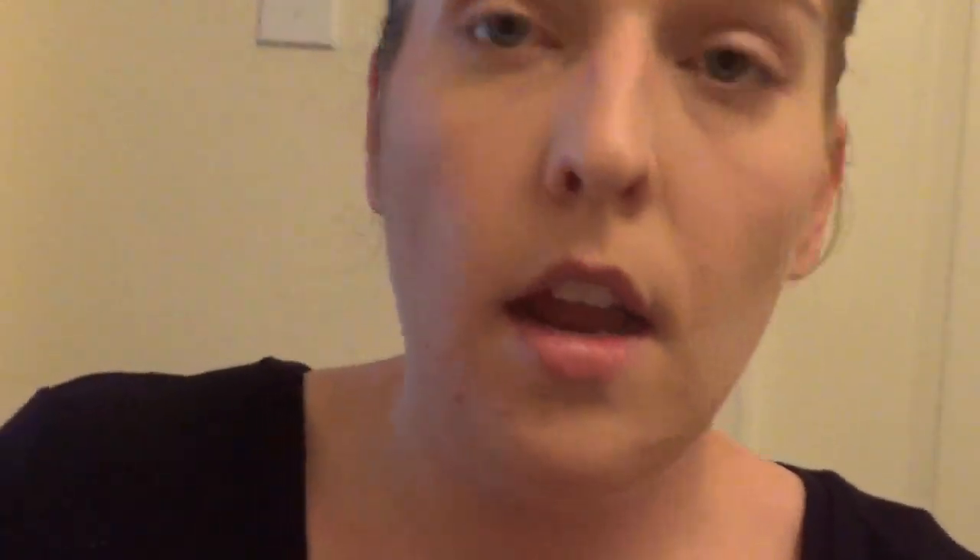I always go in with a little bit more bronzer. I take my Mary Kay Bronzing Powder just to add a little more bronze to my face, focusing it a bit more on the cheekbone and then down my nose and my chin.